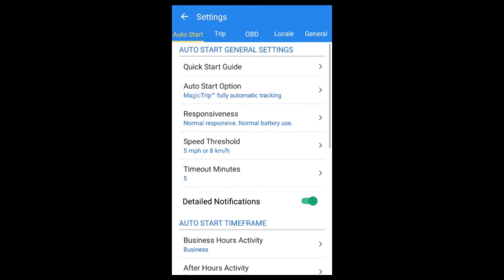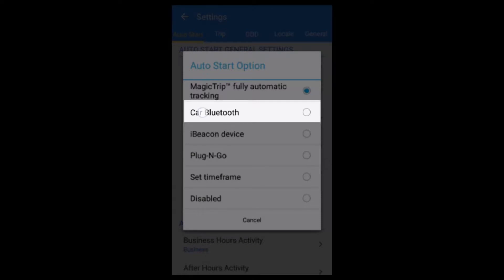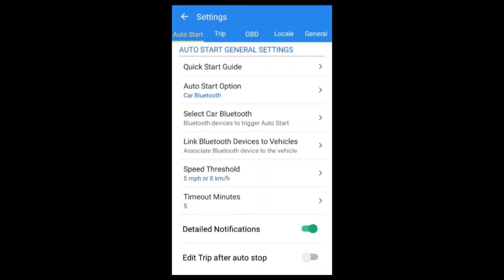Our Car Bluetooth option gives the ease of using the existing Bluetooth connection in your vehicle to trigger trip tracking. If you have multiple vehicles with Bluetooth, you simply set them up in the app and Triplog will automatically assign your trips based on the vehicle you drove. Simply set it up and drive.